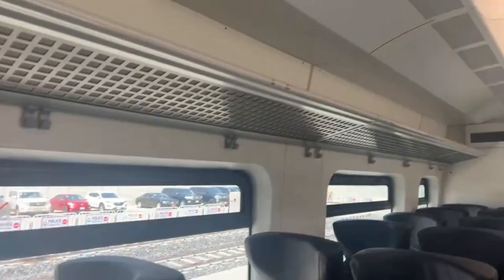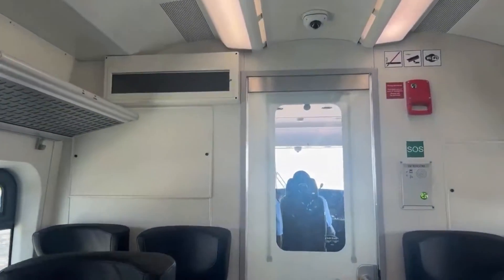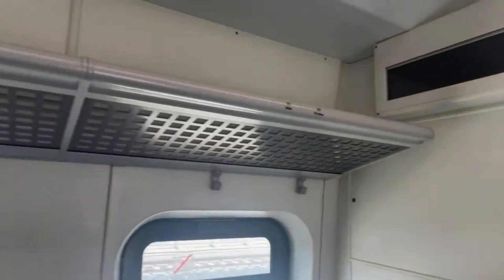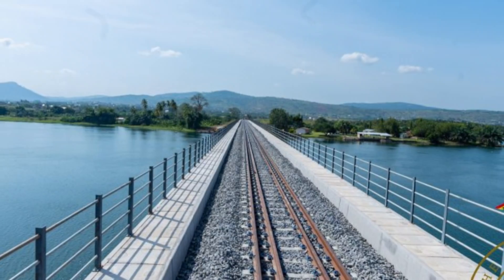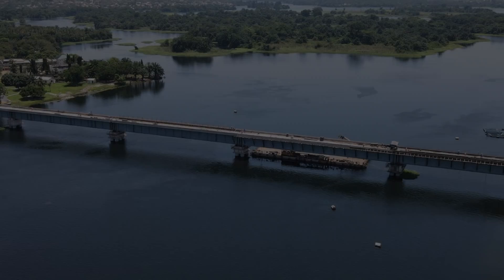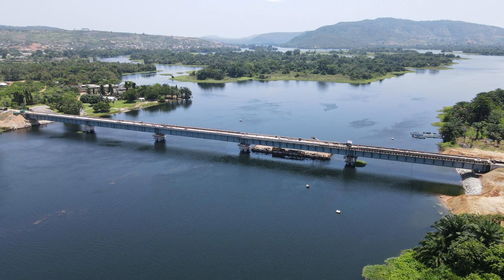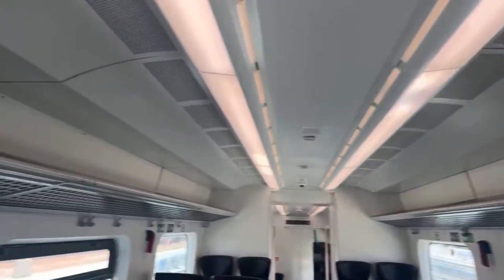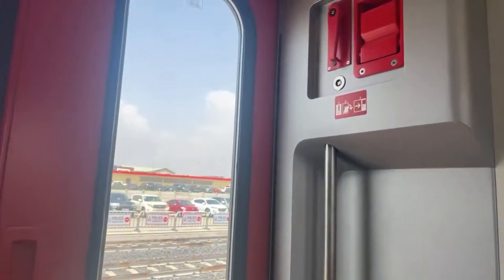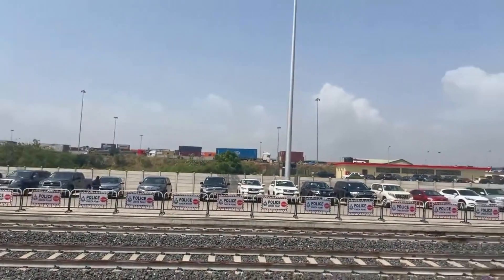The route itself is breathtaking. From Tema to Npankadan, passengers will cross seven stations and pass through iconic landmarks, including the stunning 300-metre roadway bridge over the Volta River. This bridge is not just a feat of engineering, but also a symbol of Ghana's ambition. Imagine enjoying these views as you travel in comfort, avoiding the long congested roads. This railway is more than a mode of transport — it's an experience.